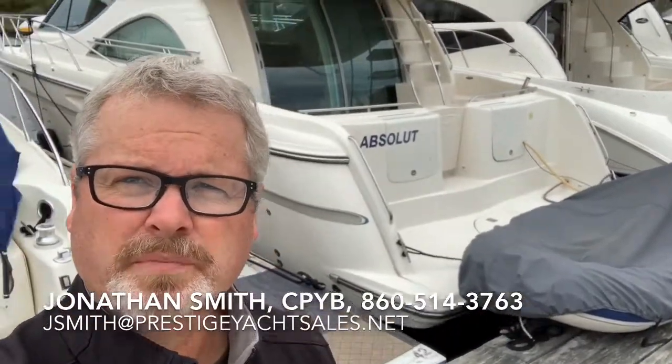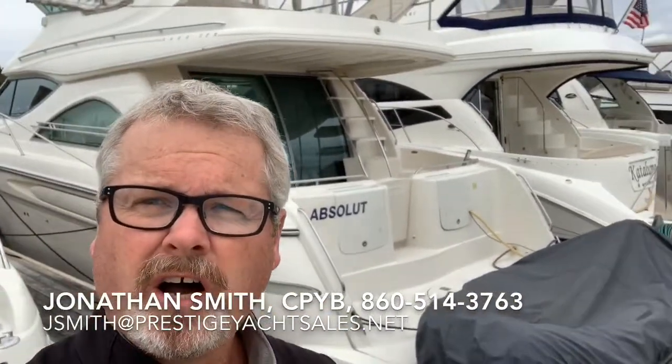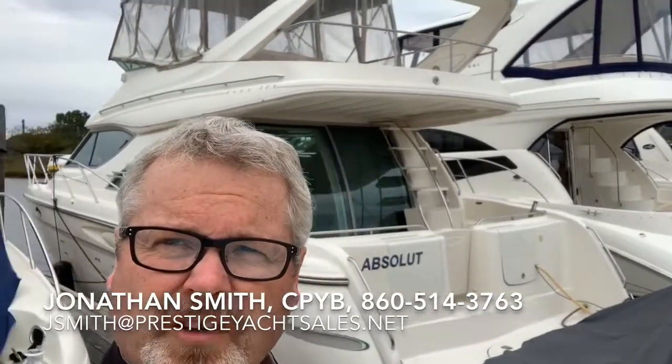Hi, I'm Jonathan Smith with Prestige Yacht Sales. You can call or text me at 860-514-3763 or email me at jsmith at prestigeyachtsales.net.